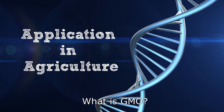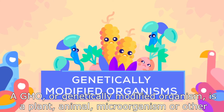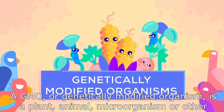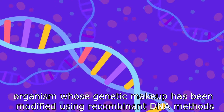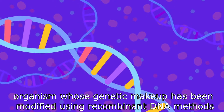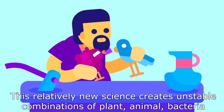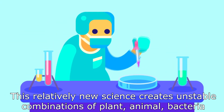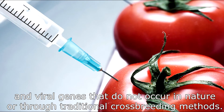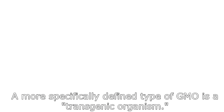What is a GMO? A GMO, or genetically modified organism, is a plant, animal, microorganism, or other organism whose genetic makeup has been modified using recombinant DNA methods, gene modification, or transgenic technology. This relatively new science creates unstable combinations of plant, animal, bacterial, and viral genes that do not occur in nature or through traditional crossbreeding methods.